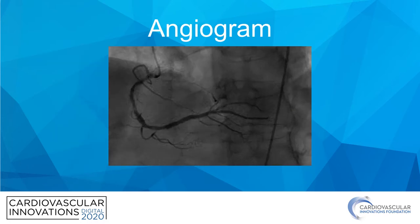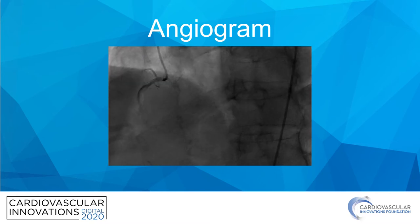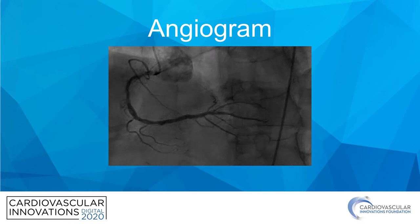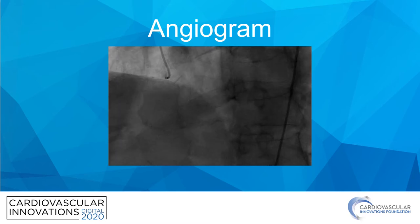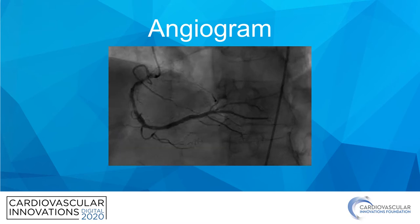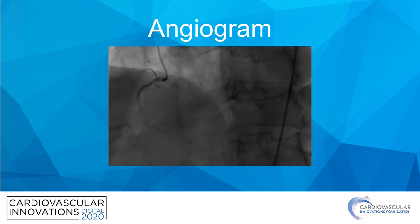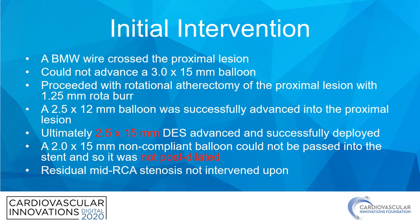This is the initial angiogram picture, focusing on the right coronary artery. The left coronary artery did show some moderate disease in the LAD but otherwise no significant stenosis. In the right coronary, although somewhat challenging to see, there is a significant osteo-stenosis that is very eccentric and heavily calcified. In the mid-RCA, there is also a significant stenosis that appears heavily calcified. Given his symptoms on relatively good medical therapy and a positive stress test, the plan was to move ahead with intervention to the right coronary.